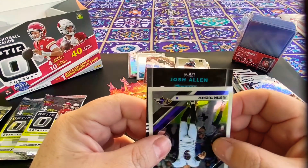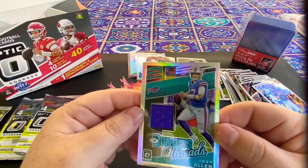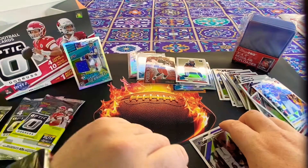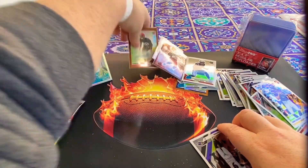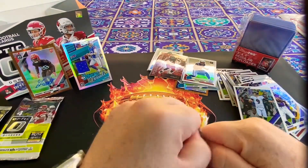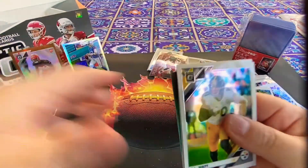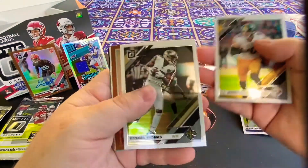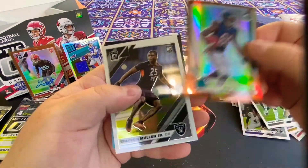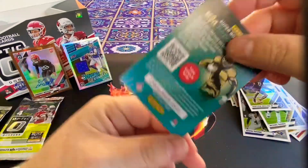Our memorabilia card is Josh Allen — quarterback Josh Allen threads! It's a holo too — what a great card. Our autograph is still Greedy Williams. Still want to get that Kyler Murray rated rookie. We pulled Baker and Sam Darnold yesterday, so now we have three quarterbacks. TJ Watt, Michael Thomas — like that. Calvin Ridley rated rookie bronze — let's put him up.